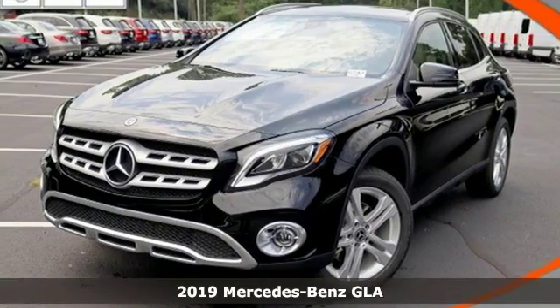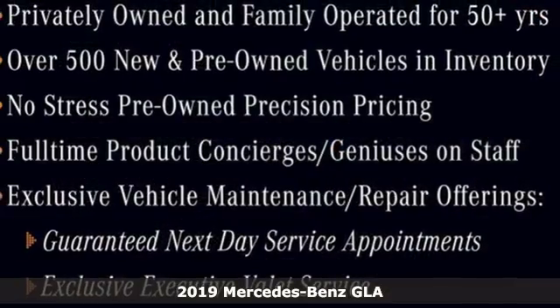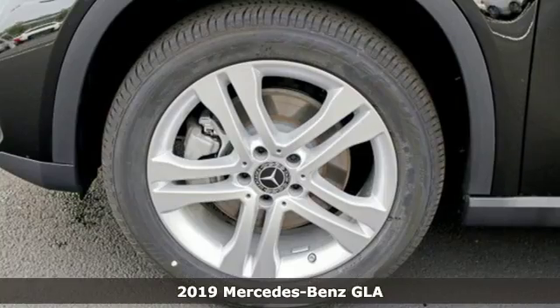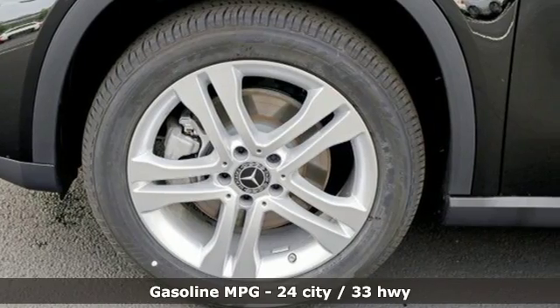It's a new 2019 Mercedes-Benz GLA. This GLA is a mix of adrenaline, adventure, sport utility, and sports car, and it comes with all the amenities you need.